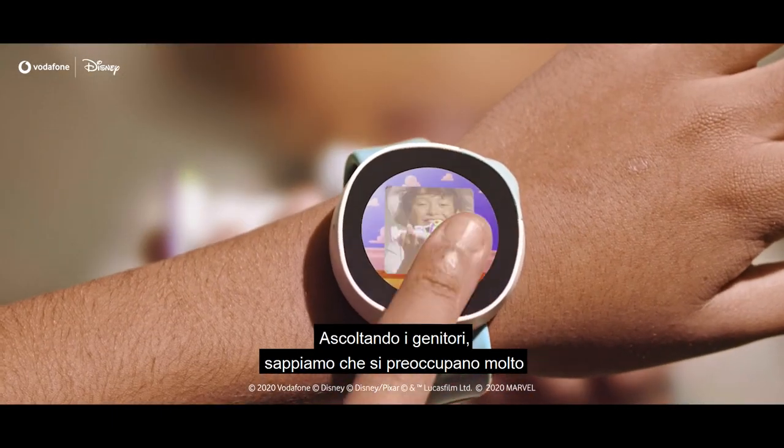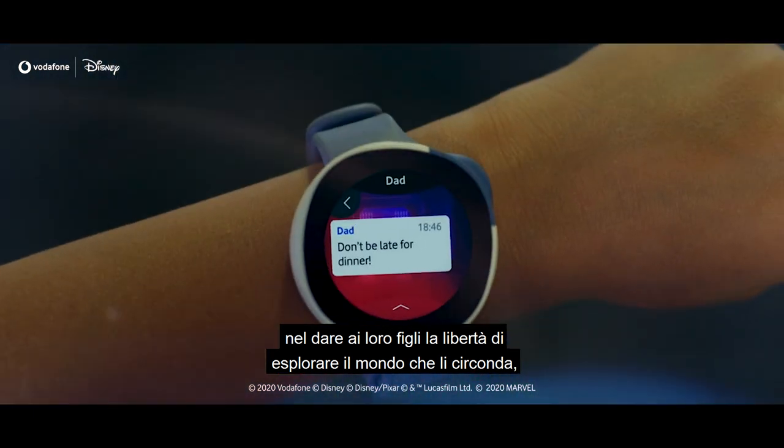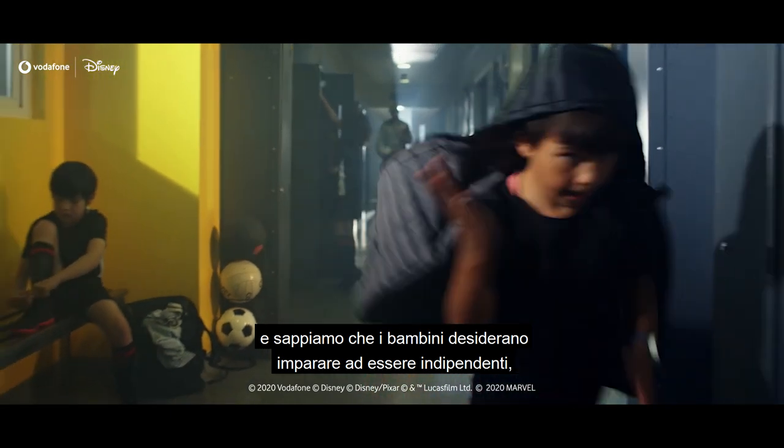Listening to parents, we know they care deeply about giving their children the freedom to explore the world around them. And we know children crave the independence to learn, discover and use new tech.